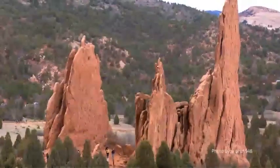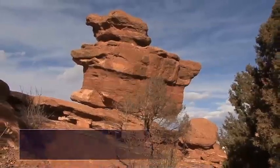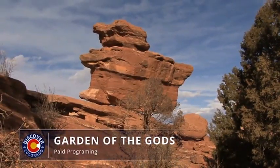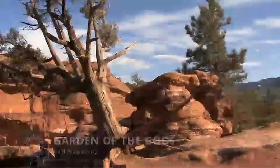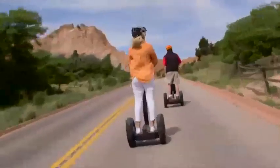Once you've arrived at Garden of the Gods, you'll notice the majestic beauty of this place is beyond reproach — one of the most stunning places in Colorado. And how can you see all of this beauty? Well, you could climb a gigantic rock like that guy, or you could do this.